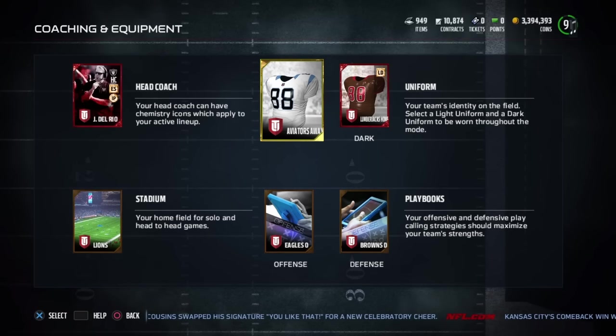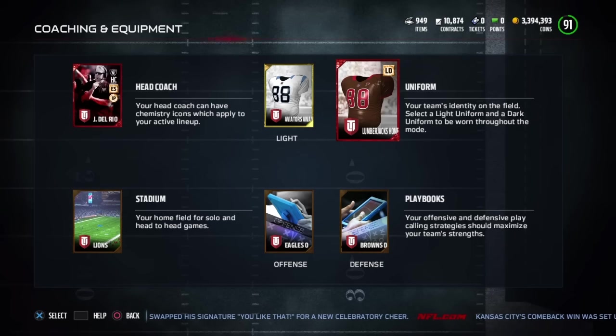As far as my new home jerseys, these lumberjack jerseys look awesome — they've got a shiny copper look. So that's my new home jersey, and of course lockdown chemistry does not hurt.